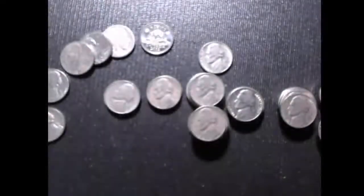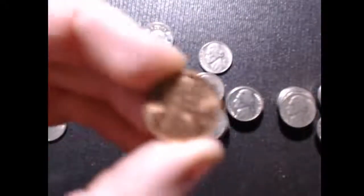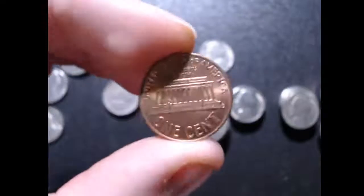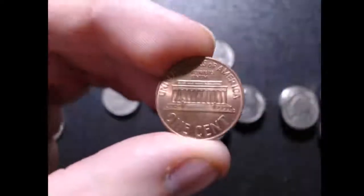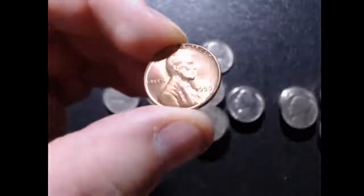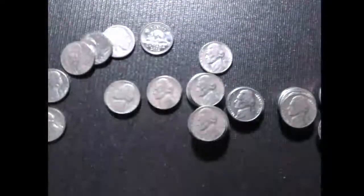The 59 is actually in pretty good shape — it's this one right here. It does have some contact marks on the front, but the reverse is not too bad. There's some good luster to it, so it's not a bad coin.